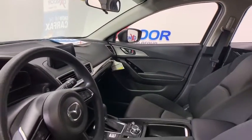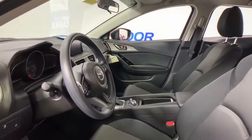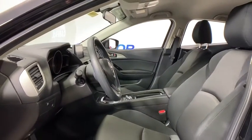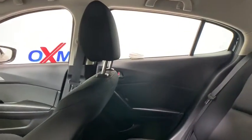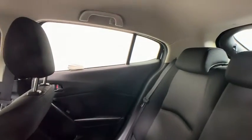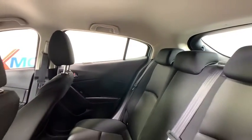This vehicle has less than 25,000 miles. Here are some of this vehicle's great options: traction control, dual airbags, power steering, four-wheel disc brakes, electronic stability control, trip computer, rear window defroster, power windows, tachometer.